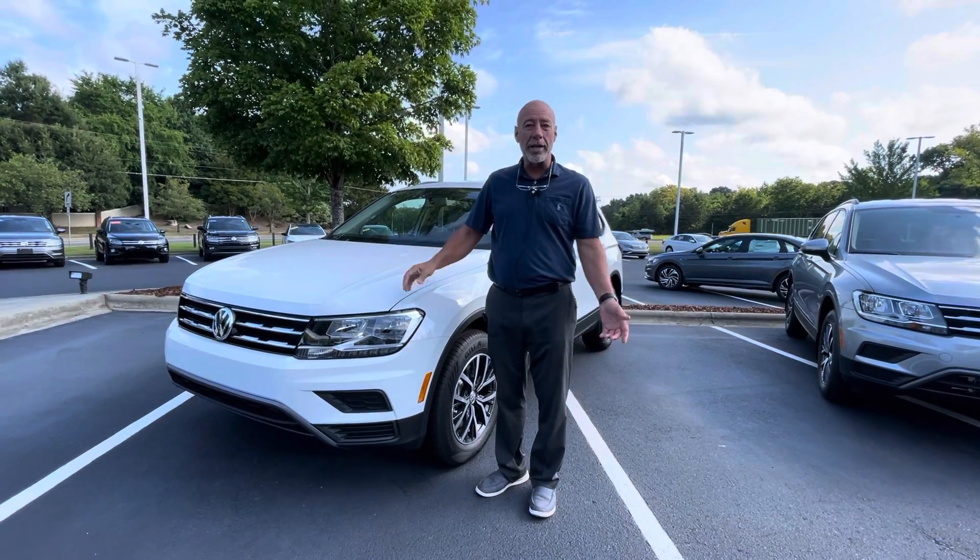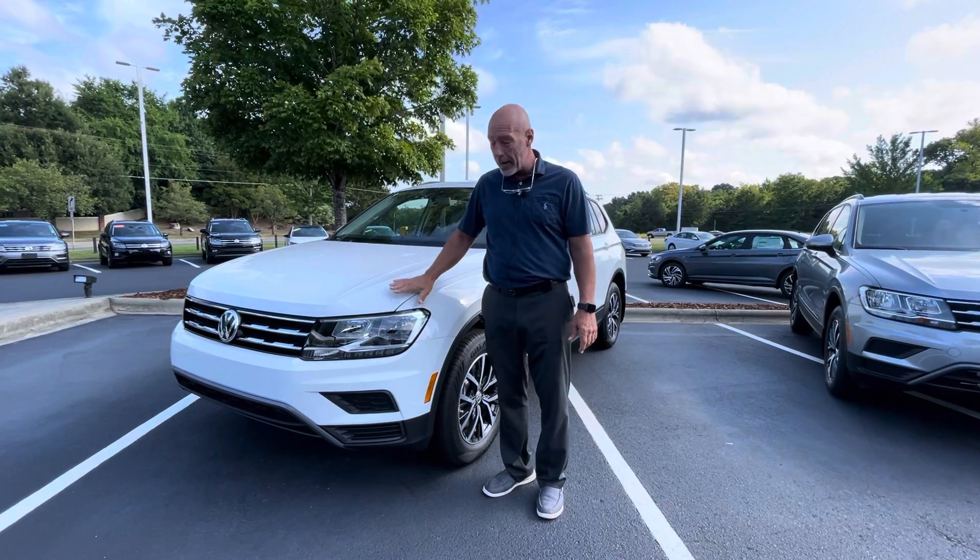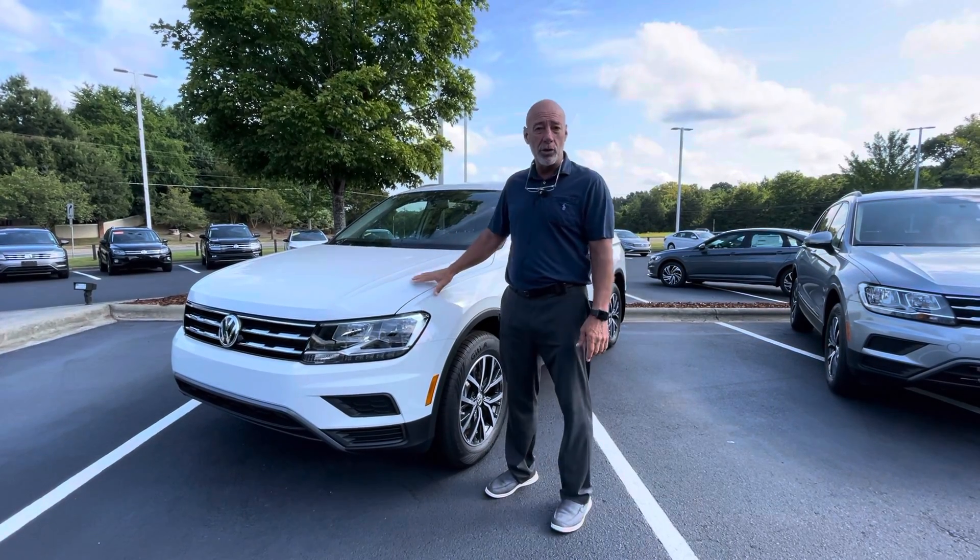Good morning, Stephanie. This is Craig at Carolina Volkswagen, and this is the '21 Tiguan S front wheel drive that you inquired about.